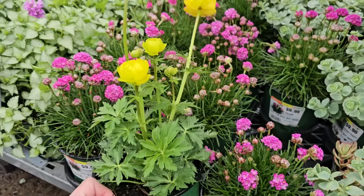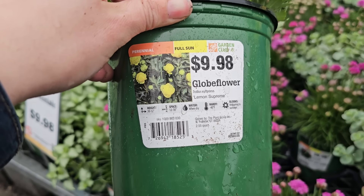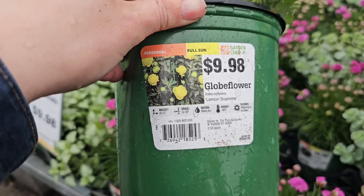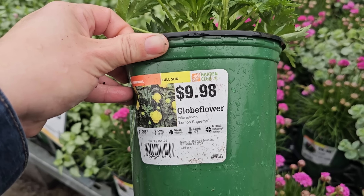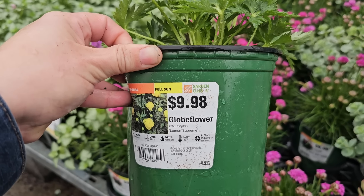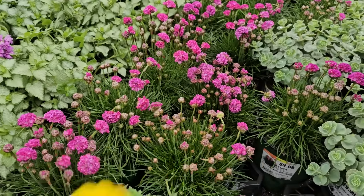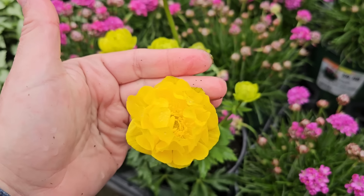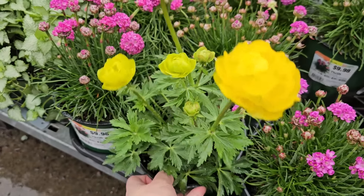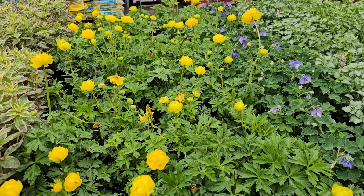Here's another beauty that I'm actually going to pick up today. This is a globe flower called Lemon Supreme — Trollius is the botanical name. It's a perennial for full sun, $9.98, gets 10 to 12 inches in height, needs 12 to 18-inch spacing, water when dry, and is hardy down to negative 40 degrees Fahrenheit. It blooms mid-spring through summer. I purchased this plant last year and it didn't return, so I'm going to try it again. The blooms almost look like peonies with all these delicate little ruffles. Here they are in a mass and you can see how pretty they look paired with some purple columbine.